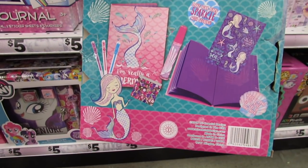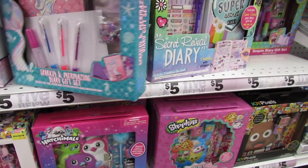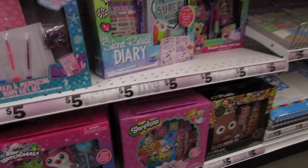We also have a sparkling and mermazing diary — that is so pretty. And then we have a secret reveal diary with stickers.